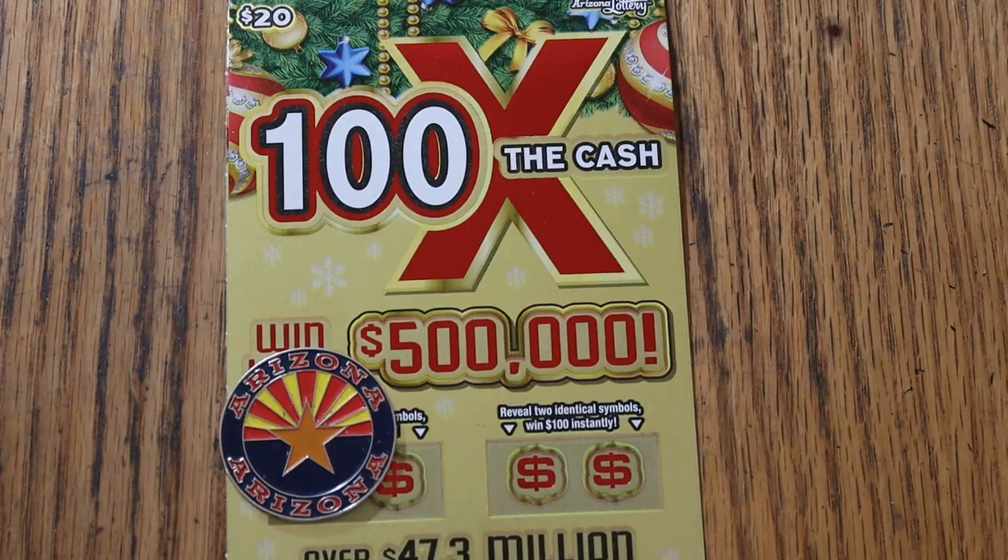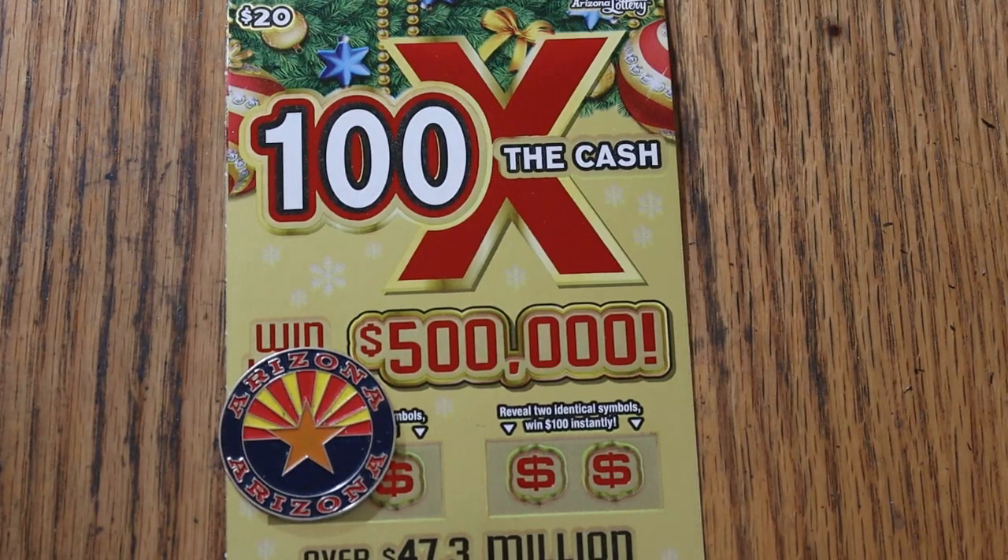What's up YouTube, AZ Scratchers here, and welcome to the November 9th edition of the One a Day in November series, featuring the Arizona Lottery's $20, 100 Times a Cash Christmas game.